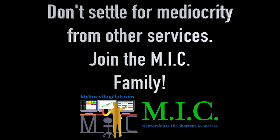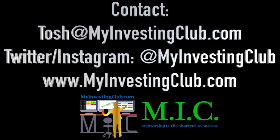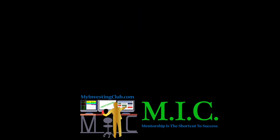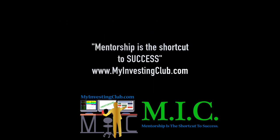Hey traders, this is Tosh — I go by tbradley90 in the My Investing Club chat. Just wanted to reach out and say if you have any questions about MIC or joining MIC, or maybe you're already a member, you have three ways to contact me personally: hit our social media, hit me through PMs in chat, or contact us through my email at tosh@myinvestingclub.com — that's T-O-S-H at MyInvestingClub.com. I will get back to you in a timely manner. I'm here to help and I don't want anybody to be afraid to reach out.